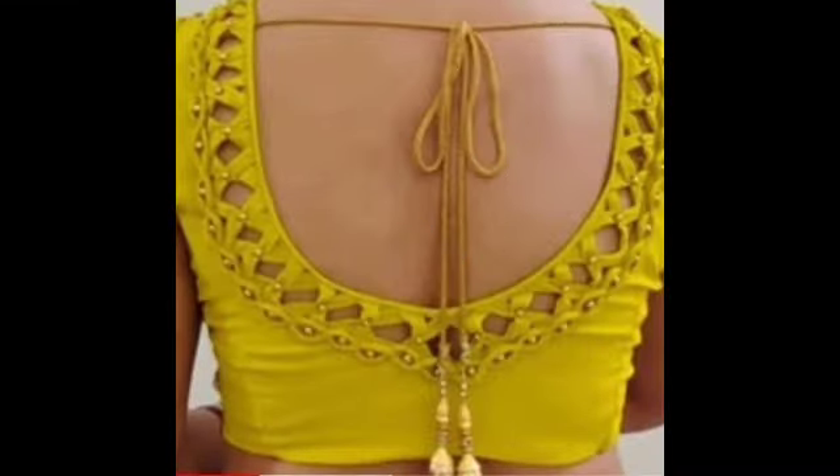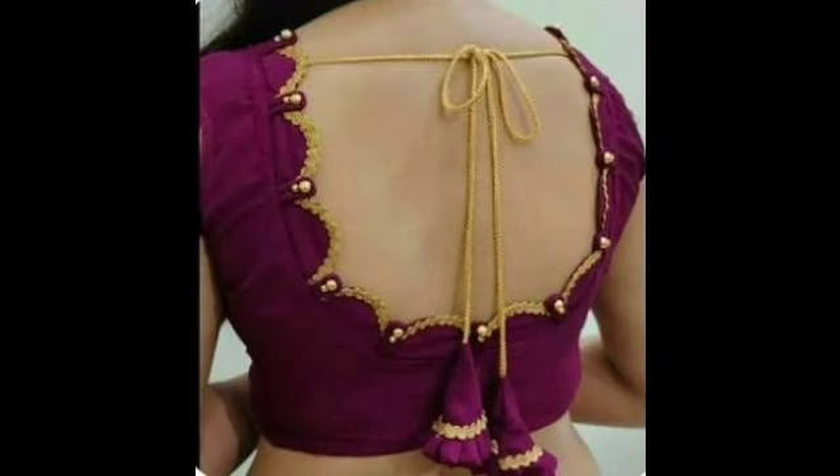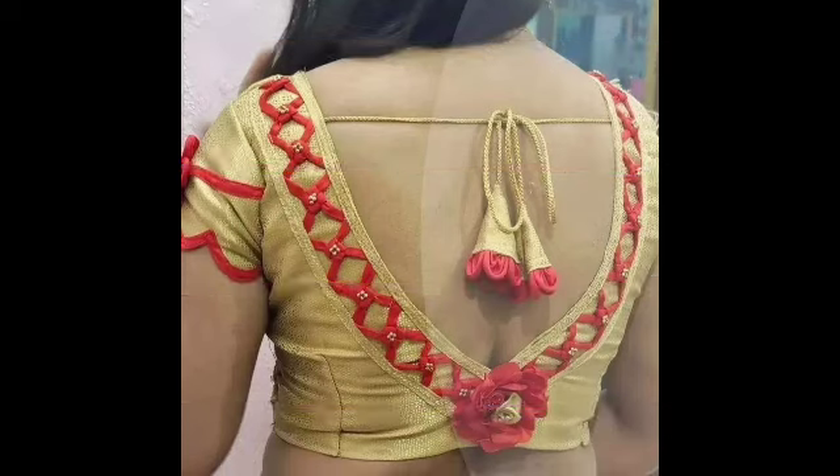You can see the green color blouse design, which is very nice to see. If you want to make it, you can see the blouse design ideas.